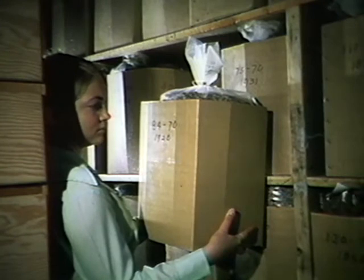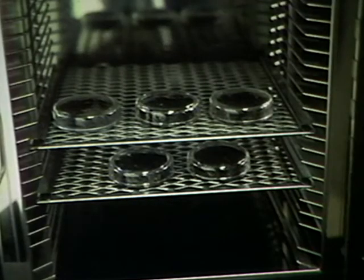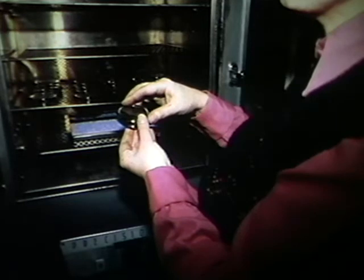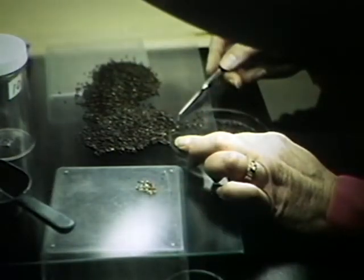Seeds remain in storage until silviculture staff file their requests for sowing or other purposes. The first test performed is to determine moisture content. Seed is placed in a convection oven at 100 degrees Celsius for 24 hours. The samples are then removed, allowed to cool, and weighed. The test notes the amount of water loss during drying as a percentage of the original weight.